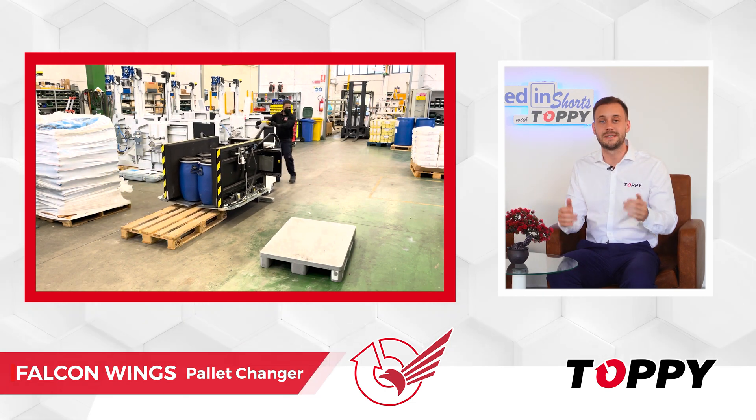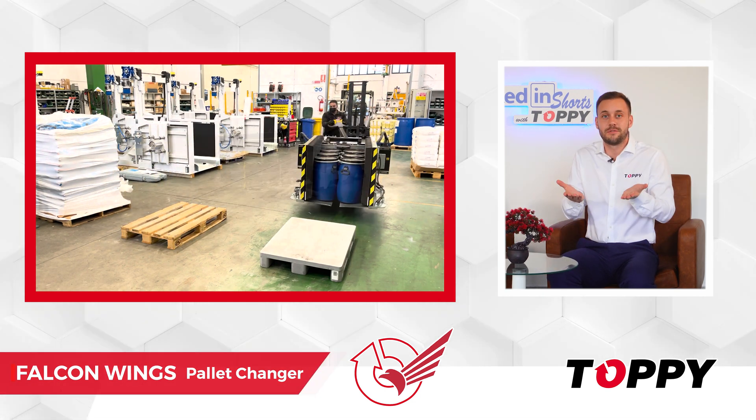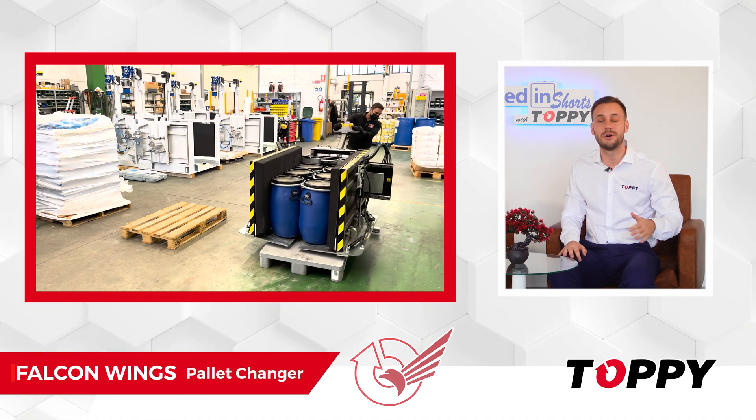With these extendable blades, once the product is lifted from the pallet, there is no risk of slipping or damage.